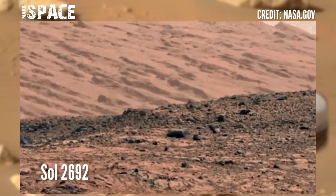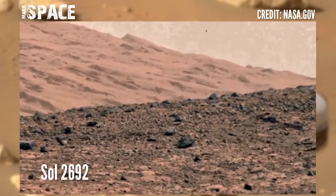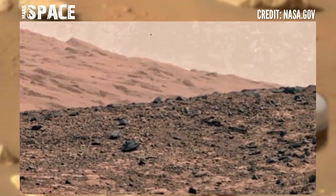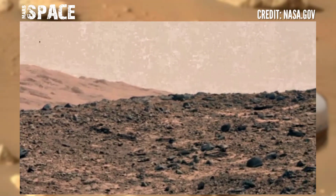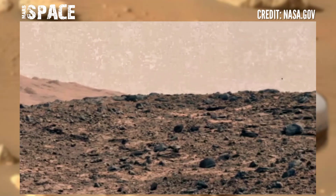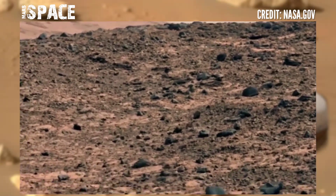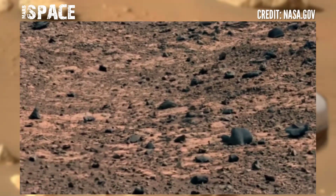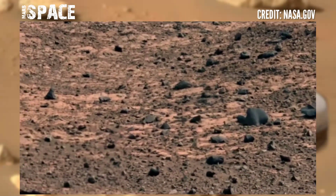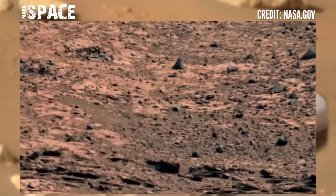The Mars rover captured this stunning video footage of Mars. Here you can see a full rocky area — just rocks and rocks, nothing more, no sign of life at the surface of the red planet. The rover captured this latest video at the area of Gale Crater.